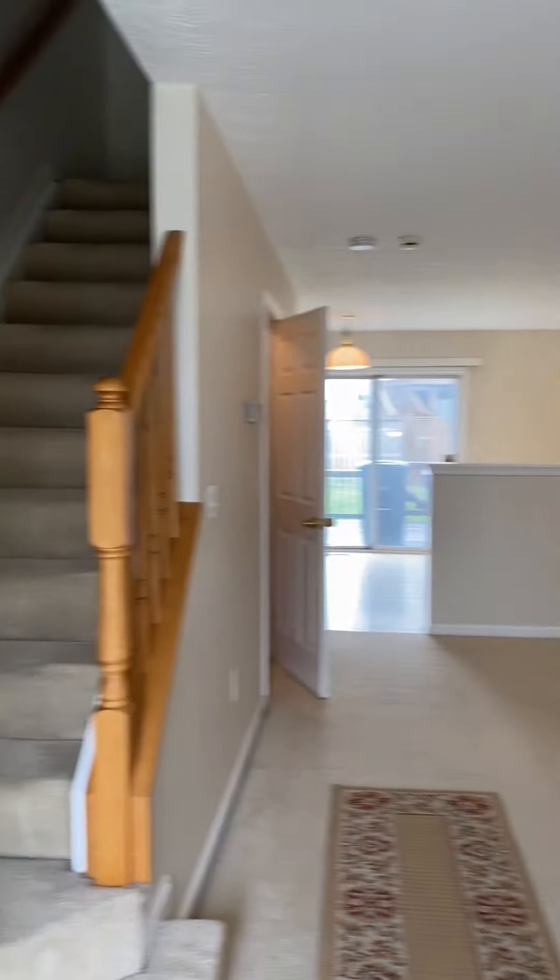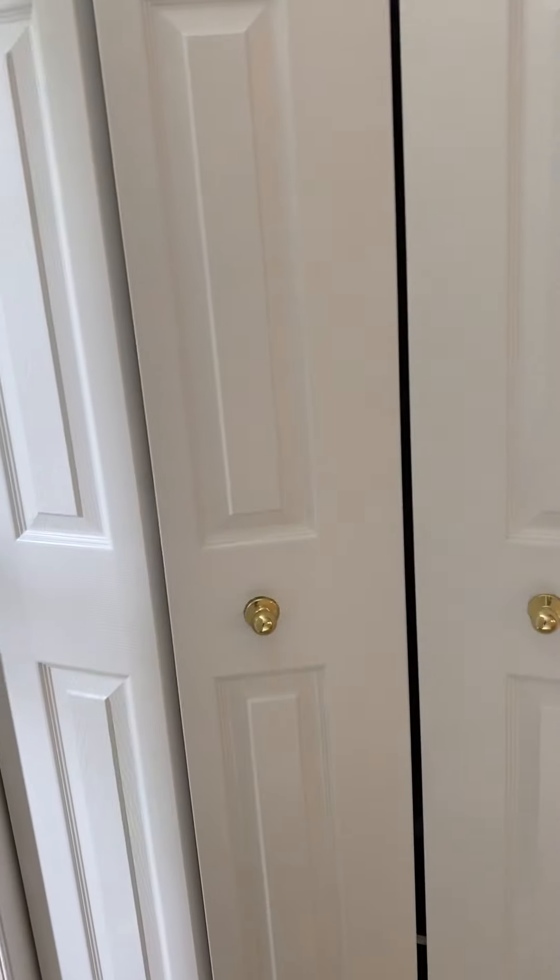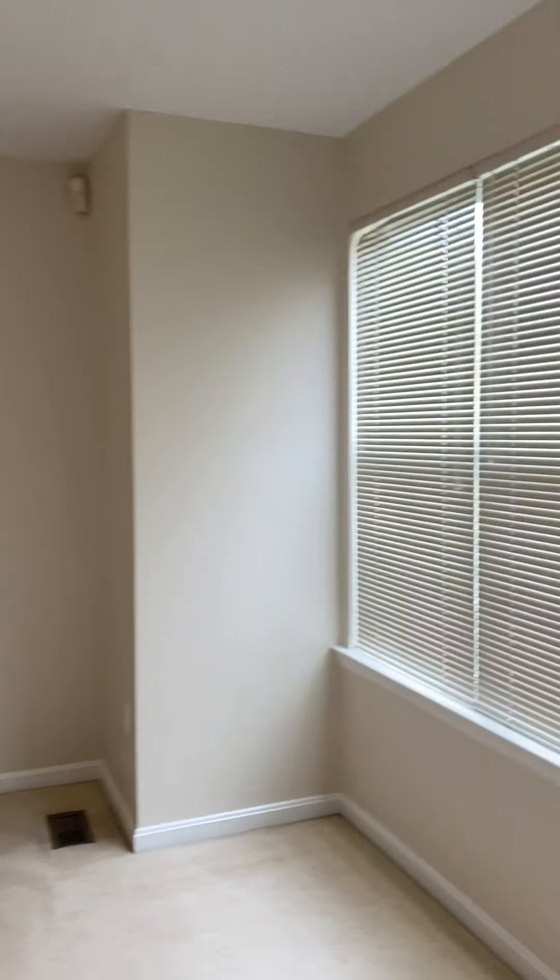You enter to the main floor. There's a coat closet behind the door, and a nice living and dining space.